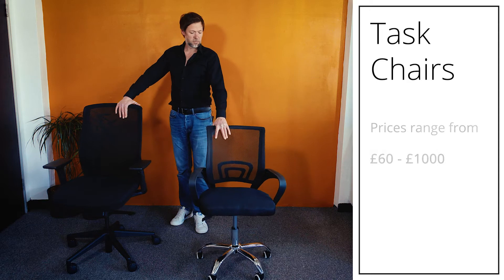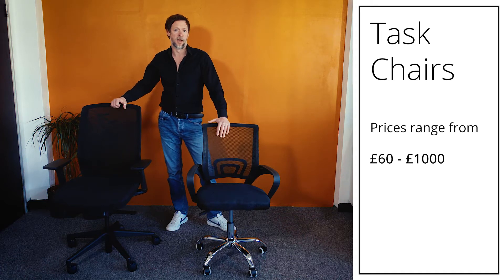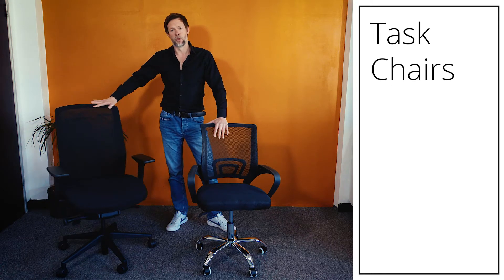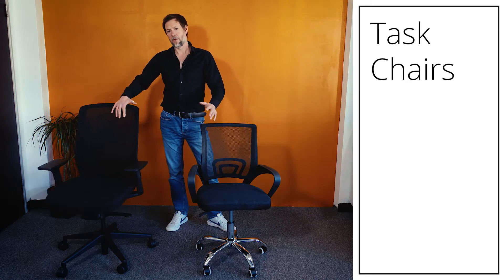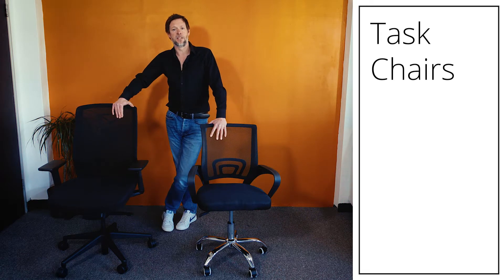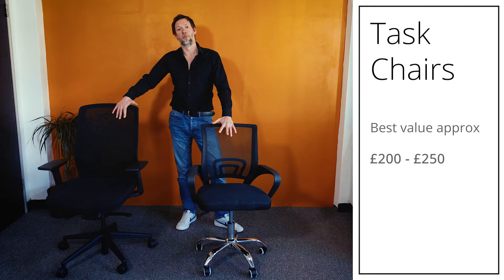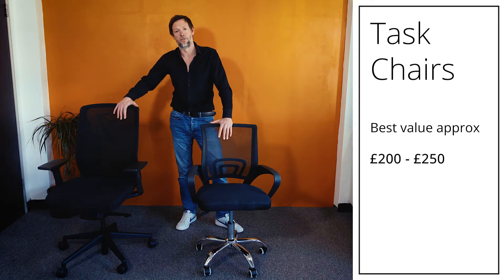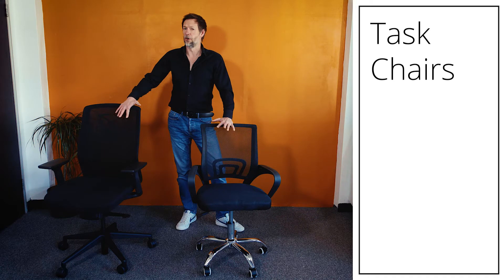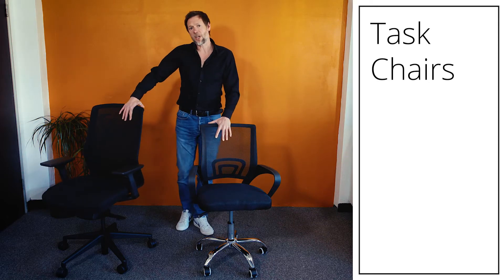Task chairs really range from £60, such as this chair here, right up to perhaps £1,000 if you're talking about a Herman Miller Aeron. This chair here is a really good ergonomic task chair at about £200. You pay a lot of money for a very expensive Herman Miller Aeron, but a lot of that money is in the research and development and also for the Herman Miller name. We always think the sweet spot of task chairs is around the £200–£250 mark, where you're getting all the ergonomics you need without paying for features you don't use or paying for a name badge.